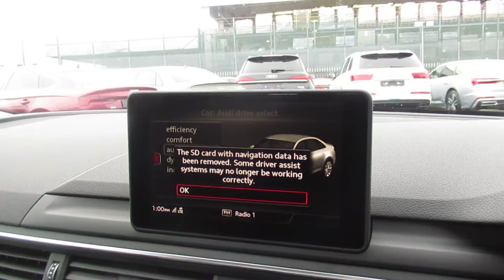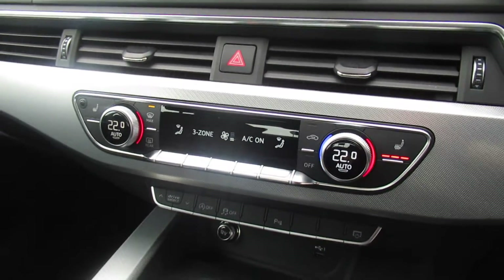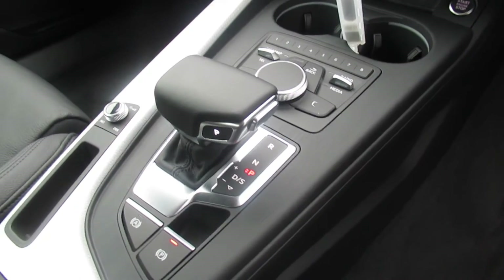The cruise control, Audi's MMI display with navigation, 3-zone digital climate control with front heated seats and a 7-speed S-Tronic automatic gear.